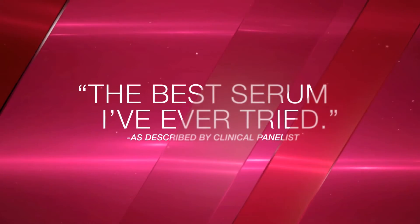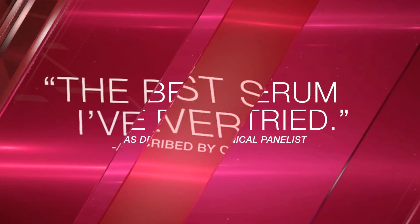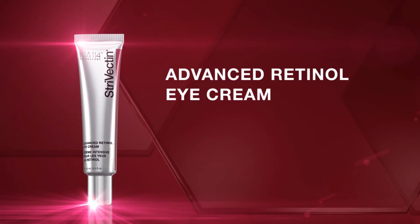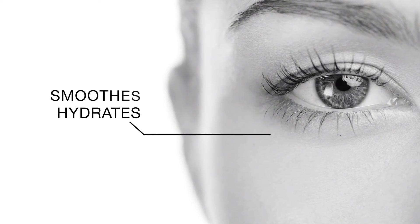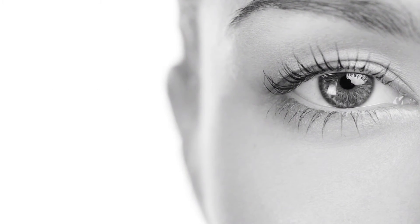In consumer perception testing, users agreed that this serum is the best they've ever tried. Target the eye area with Advanced Retinol Eye Cream, a potent eye cream that improves the look of crow's feet while it hydrates, smooths, and visibly firms the eye area for a more youthful looking appearance.